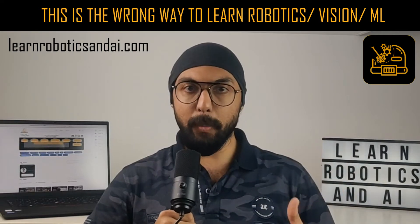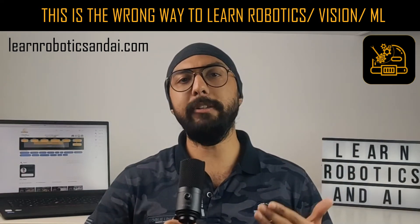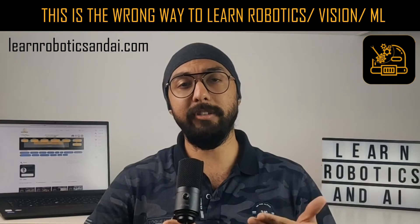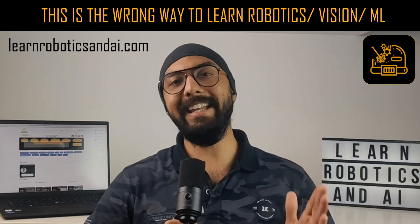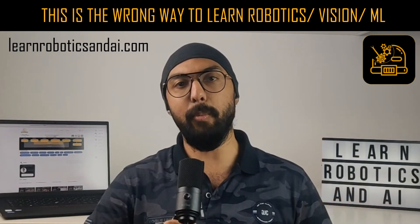So what is a better way to learn robotics? As a beginner in robotics, your goal should be to identify your niche or your subdomain of expertise in the field of robotics. And you do that by taking up at least one project in each of the subdomains in robotics.